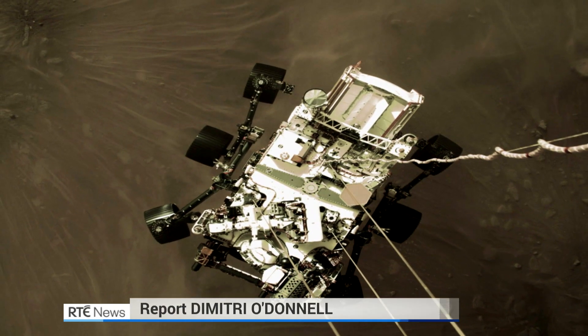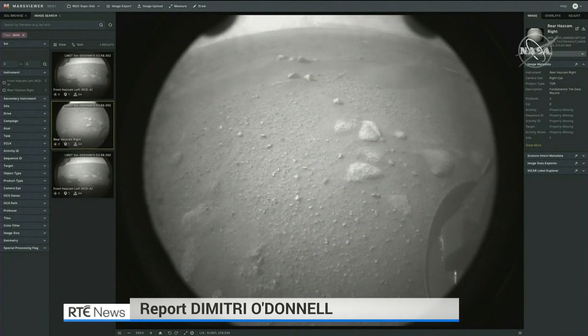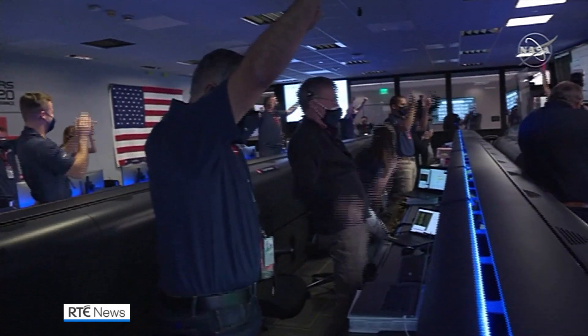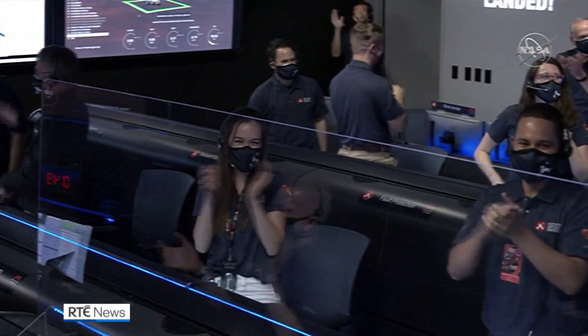The first images from the Martian surface beamed back to Earth from the landing site of the NASA rover Perseverance, showing the rover's shadow on the surface of the Jezero crater. Touchdown confirmed. Cheers erupted from the NASA control room in California as news of the safe landing reached Earth.